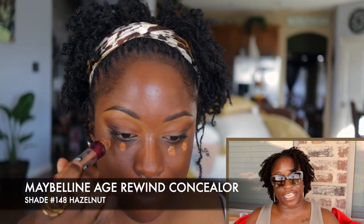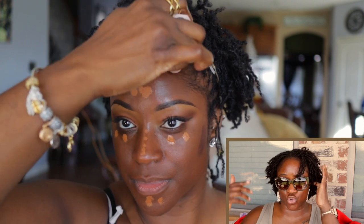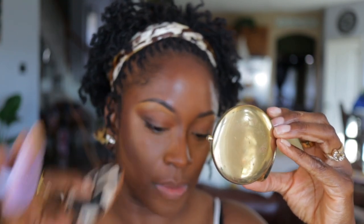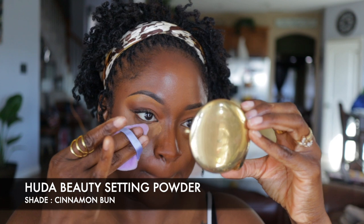Next I go in with my Maybelline Age Rewind concealer in the shade Hazelnut, number 148 — I've been rocking with this product for a long time. For contour I'm using Fenty Beauty's contour matchstick, and I like it because it's dark enough to blend on top of most of my foundation shades. Then I go in and set that, because anything wet needs to be set. I'm setting my under eyes first and letting them bake while I do everything else.